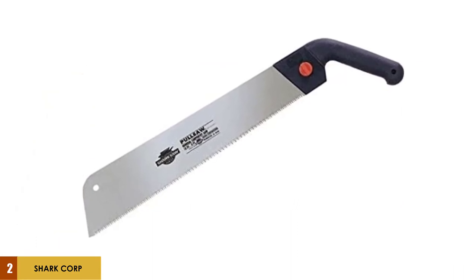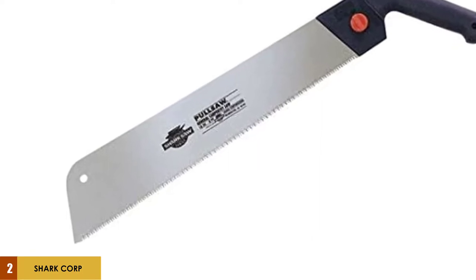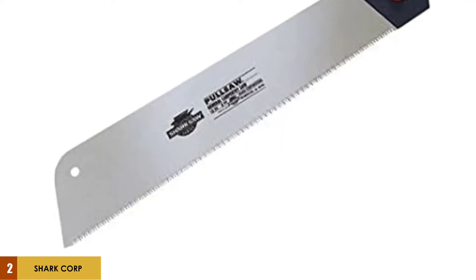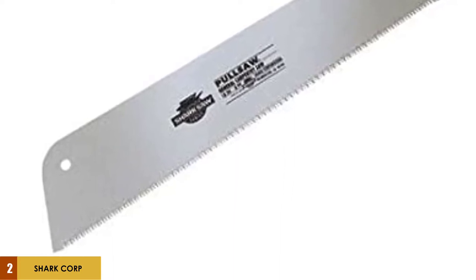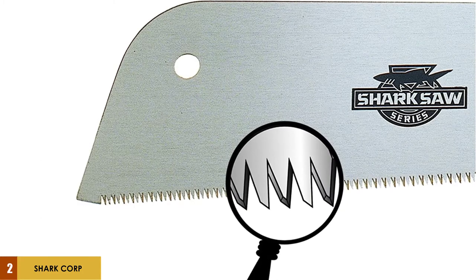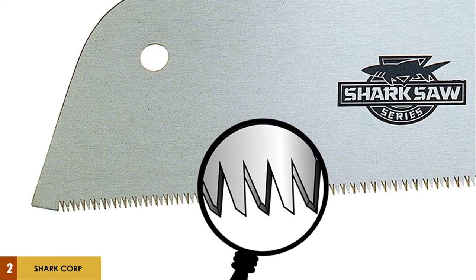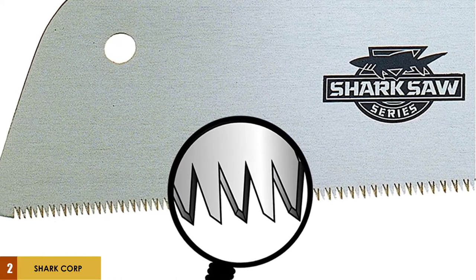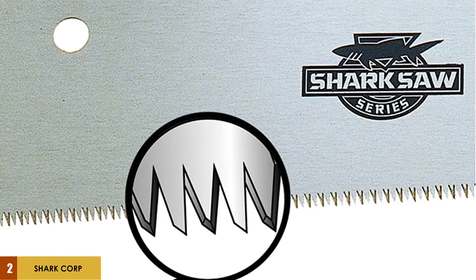The 12-inch hand saw has a strong stainless steel blade with 14 teeth per inch, which means it cuts fast and smoothly through all types of wood. It also has a natural flex for flush cutting, baseboard trimming, and molding. The pistol-style plastic handle provides excellent grip, which is especially important if you are working on a hot day and your hands become sweaty. If the blade becomes dull, it is replaceable, but if you keep it sharpened and waxed, it will last for years.